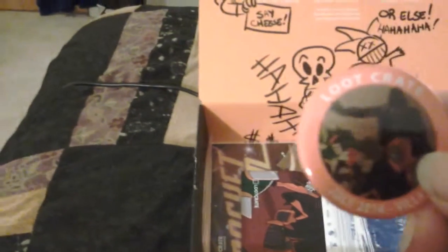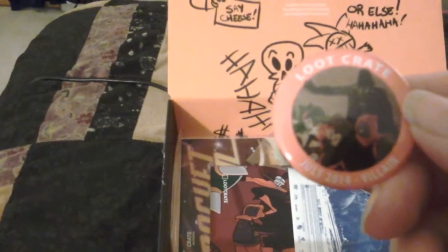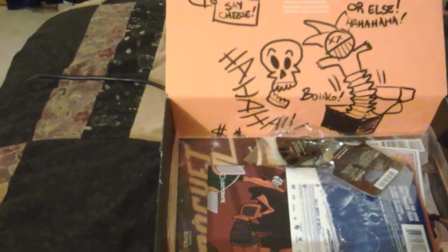We also have an awesome button from Loot Crate — Loot Crate exclusive. We got Darth Vader, Loki, and Harley Quinn.